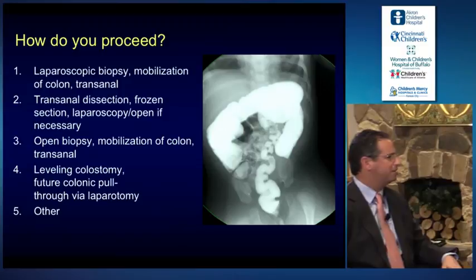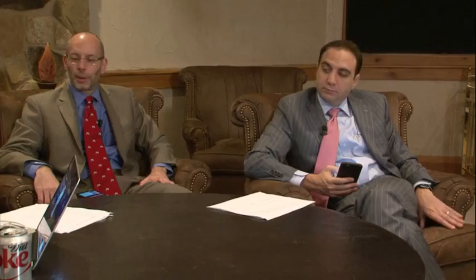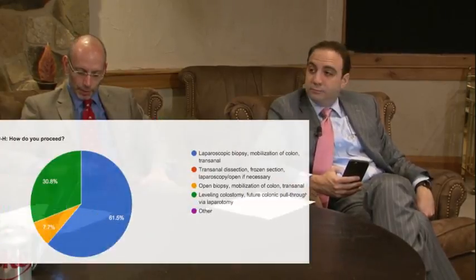How about in the audience? Mark, what would you do with this contrast enema? I'd do a laparoscopic biopsy and a pull-through — laparoscopic mobilization. Mac, same. What happens if it showed a more standard rectosigmoid? I think this is higher, almost at the descending colon where the transition is. But if it was a rectosigmoid lesion you think you could reach from below, would you still do laparoscopy or start transanally? I'd still do laparoscopy, because I think you can be fooled.